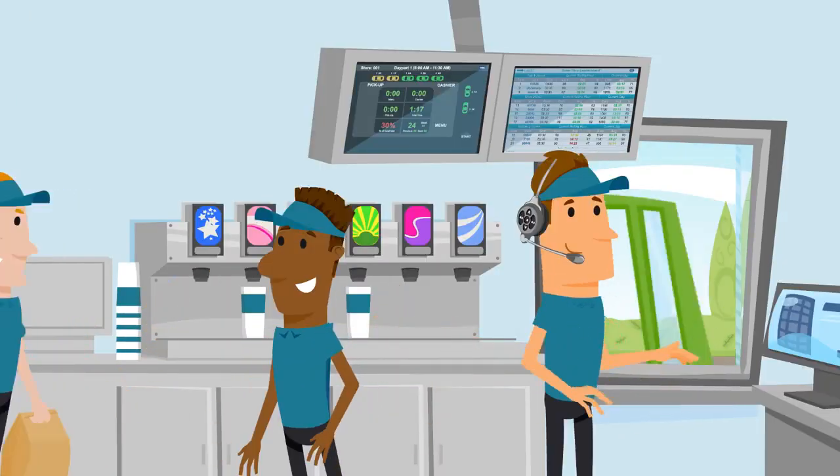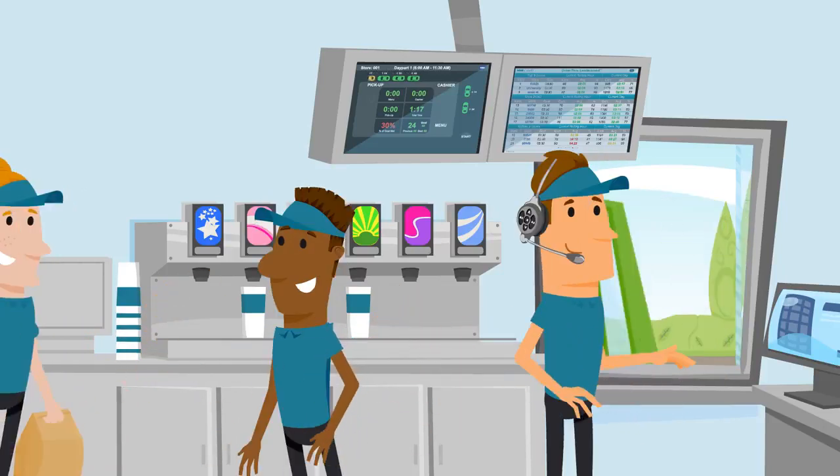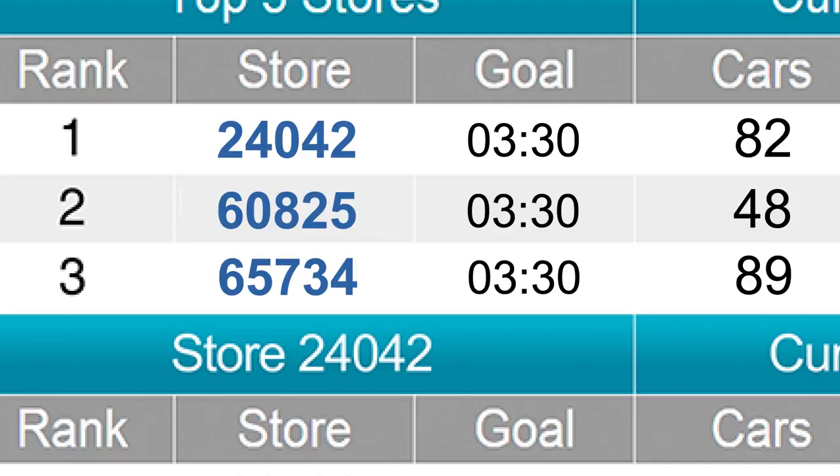Drive-Thru Leaderboard engages your entire team by creating a fun and friendly competition between restaurants. Speed up the rate at which you serve customers and outperform other stores to reach first place.